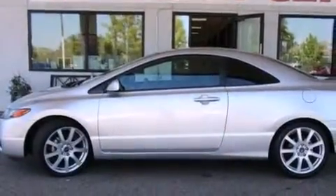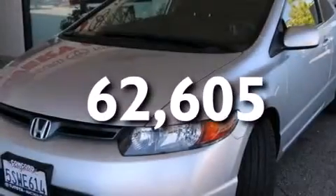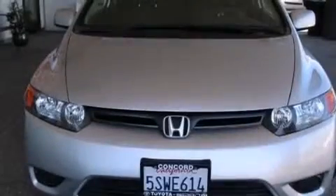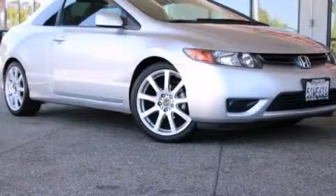This vehicle has fewer than 63,000 miles on the odometer. With an EPA estimated rating of 38 miles per gallon on the highway, this automobile pays off in the long run. Please call today to reserve this vehicle for a test drive.